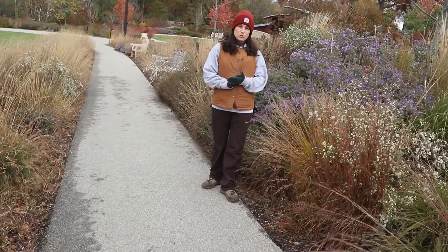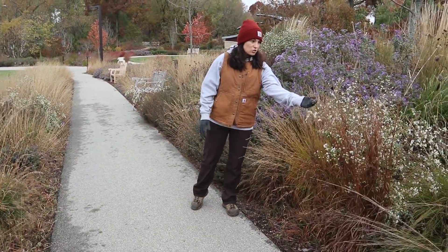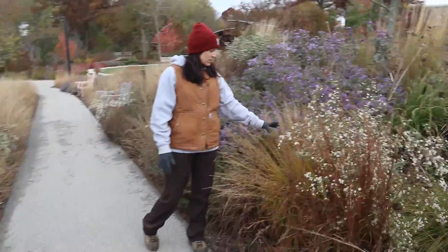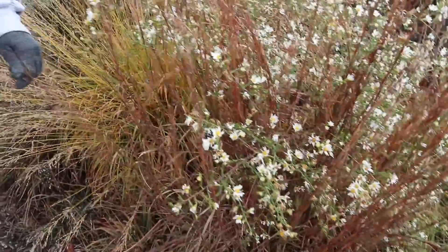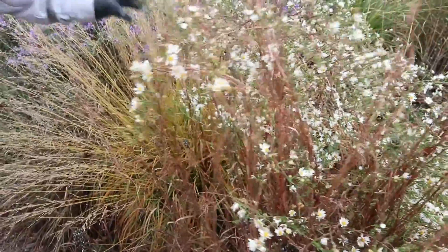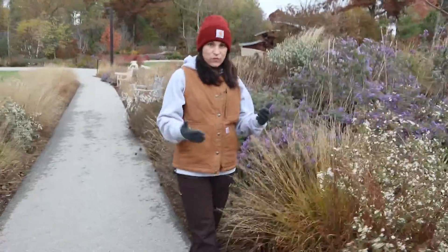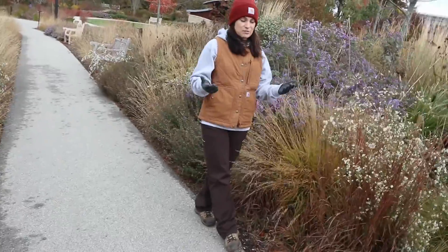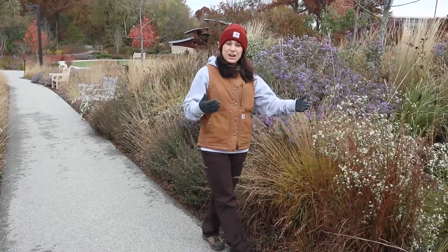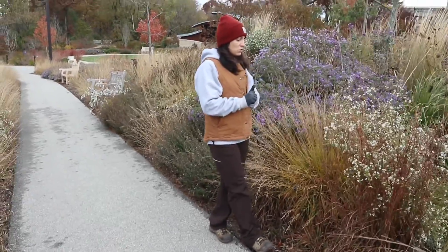Another thing that you can do at home is to not deadhead all your flowers — like these asters, for example — and even these grasses that we have. There are actually a lot of seeds in here that different birds and insects will feed on over the winter. If you leave them up in your yard, you're going to be drawing in more birds to feed, so you get to see more wildlife that way, and a lot of these insects will have something to eat.